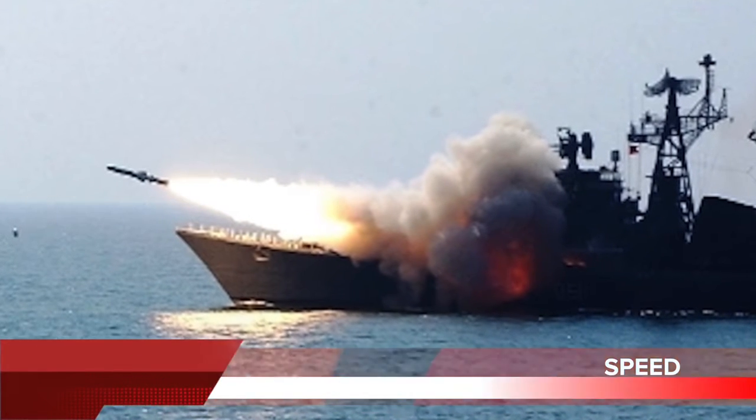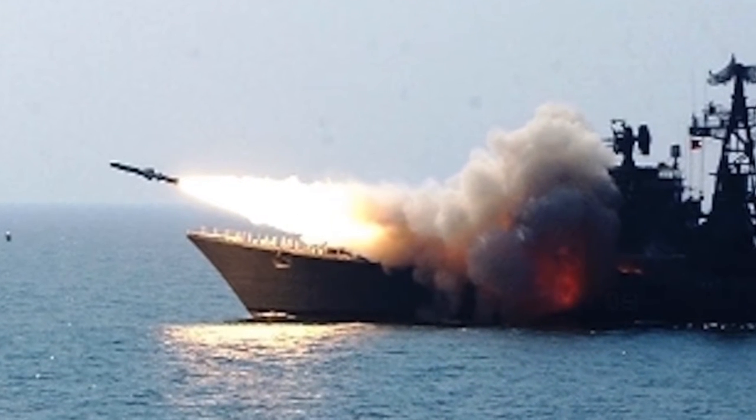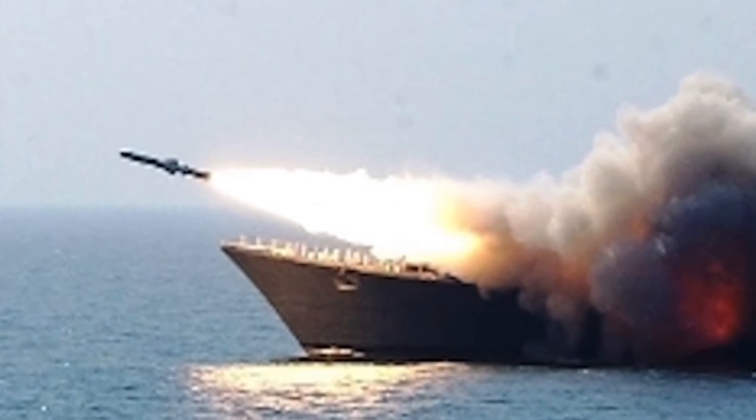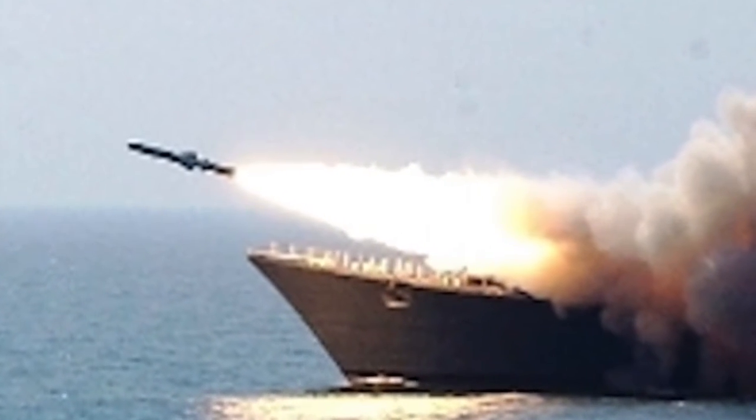BrahMos is a one-of-a-kind cruise missile with supersonic speed. It travels at 2.7 to 3.0 Mach. It is a two-stage missile with a solid propellant booster engine as its first stage, which brings it to supersonic speed and then gets separated.